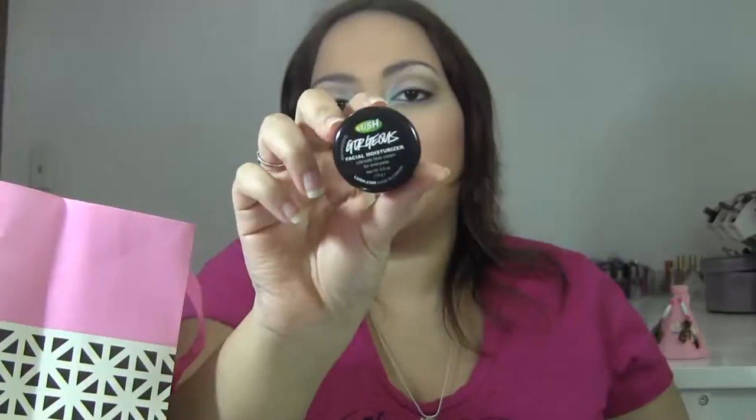The last product is from Lush — this is their Gorgeous Facial Moisturizer. I wanted to try this for the longest time and I finally got my hands on it. It smells just like Lovely Jubbly, so it has a pretty nice jasmine scent to it. But I wasn't really all too impressed with it. It's supposed to be good for those with sensitive skin, rosacea, and redness, but I felt like it really didn't do anything. It's kind of a soothing moisturizer, but I have other moisturizers that are less money — this is an $80 moisturizer, which is ridiculous. I definitely don't think it's worth the money, so I wouldn't repurchase that.